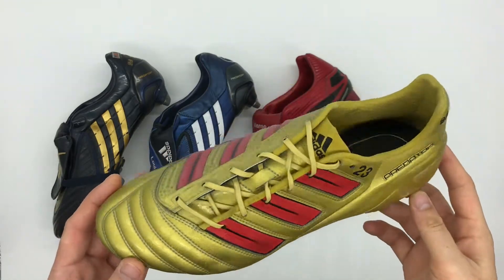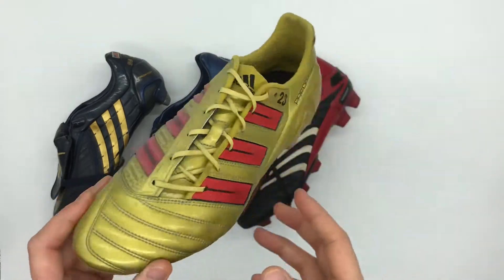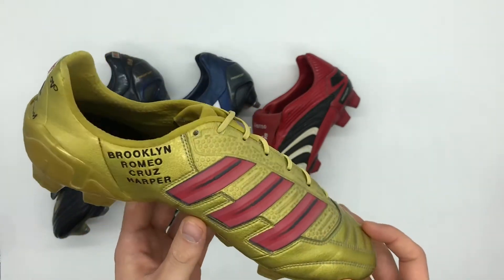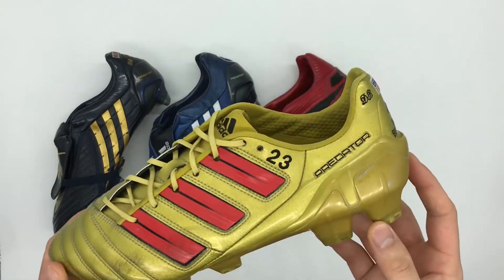Let's start off with this gold pair of Adidas Predator Adi Powers. This pair were match worn by the legend himself David Beckham, worn whilst playing for LA Galaxy, and they do feature a number of modifications over the standard version of the Adi Power.